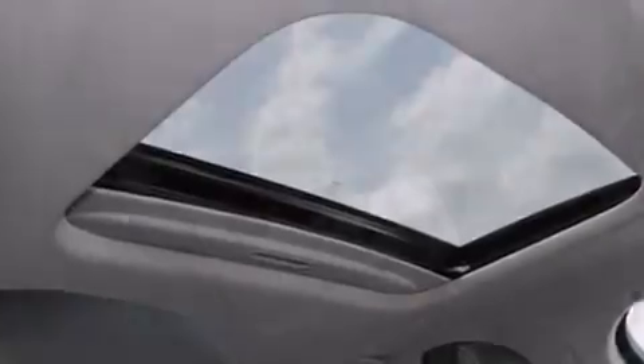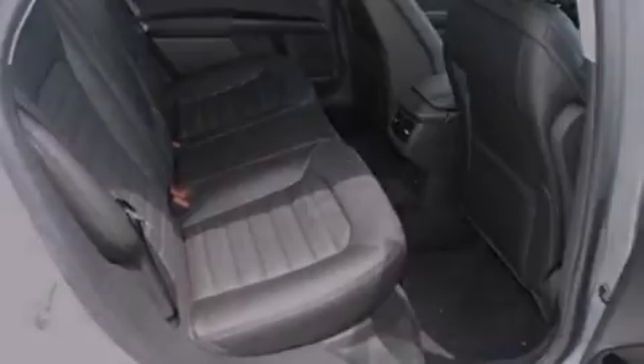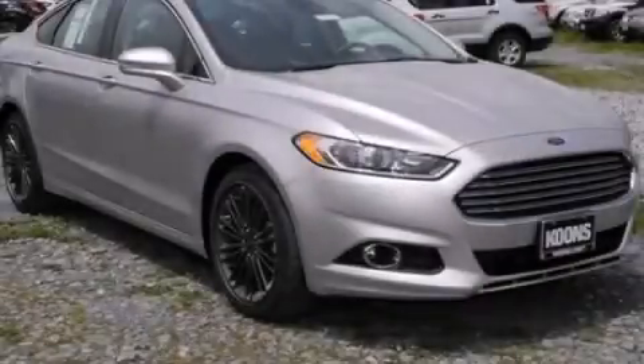Front and rear reading lights, dusk-sensing headlights, and a security system are also included. Call or visit us right now and arrange your test drive today.